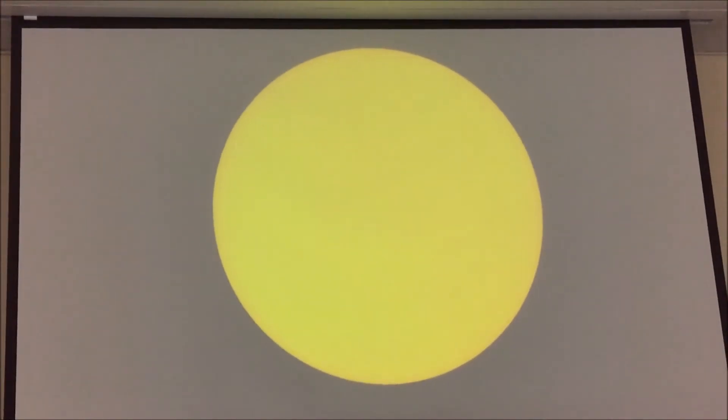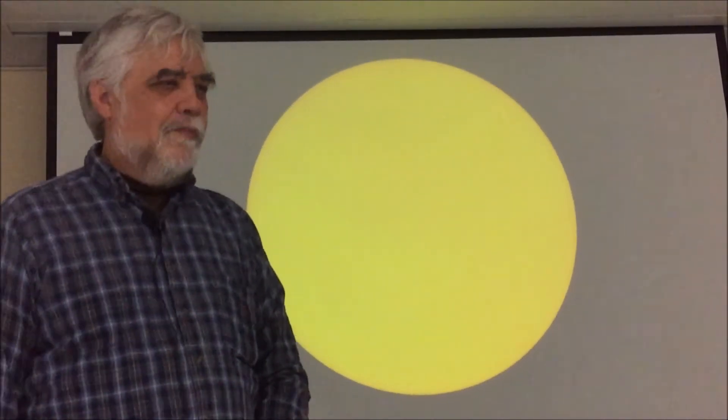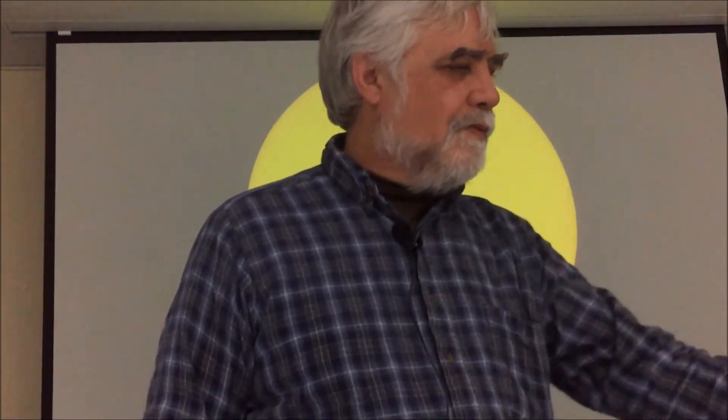This is what the sun has looked like for the last few years, and this is what it's going to look like in the next two years. The minimum right now is going to be somewhere around 2019, and so we're moving right into that minimum. I'll show you some plots of what type of things happen.